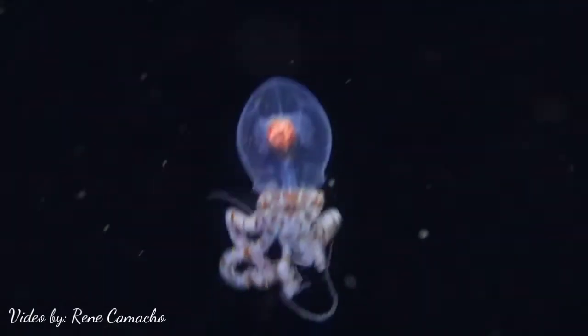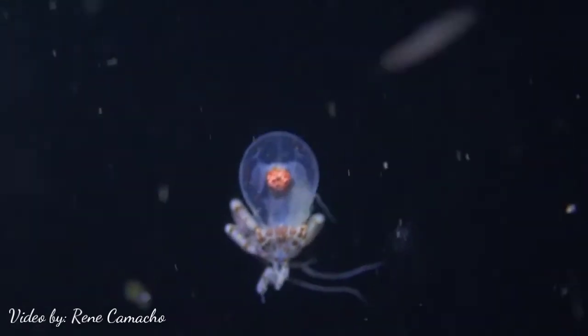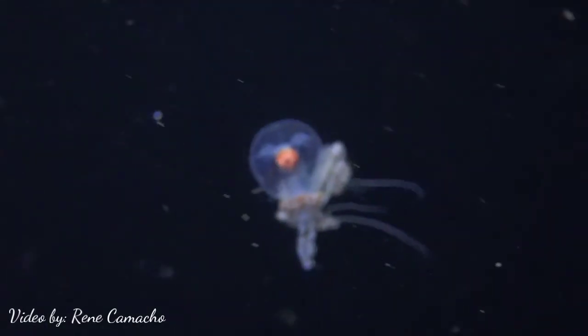Wunderpus is a type of octopus that has a transparent body. It also lives in the open ocean. We use special lights to attract them to come out.